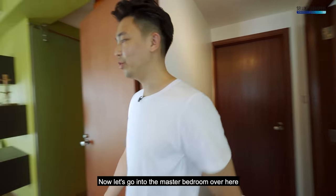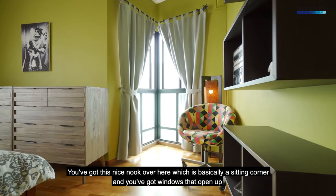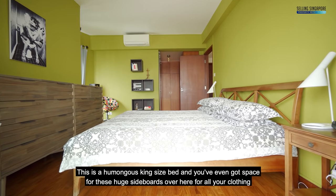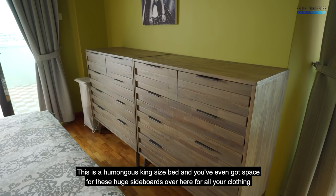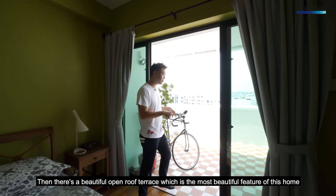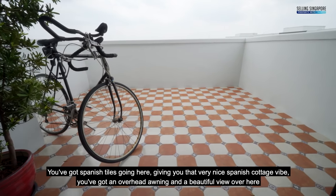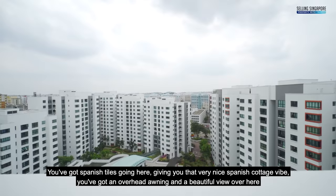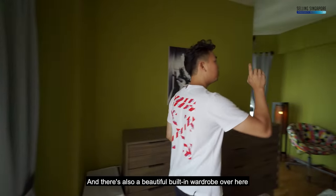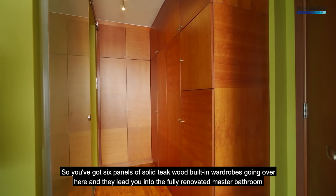Now let's go into the master bedroom. As soon as you step through, you're greeted with a lot of space. There's a nice nook which is a sitting corner, windows that open up, a humongous king-size bed, and a huge side porch for all your clothing. There's a beautiful open roof terrace — the most beautiful feature of this home — with Spanish tiles giving a Spanish cottage vibe, an overhead awning, and a lovely view. There's also a lovely built-in wardrobe with six panels of solid thick wood.